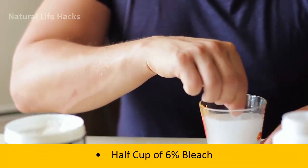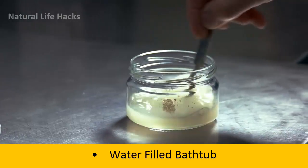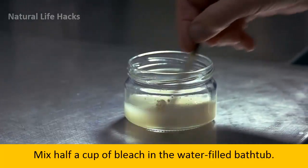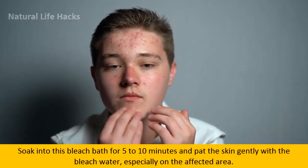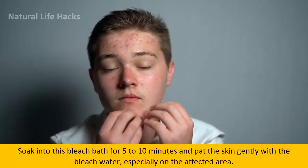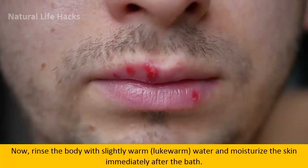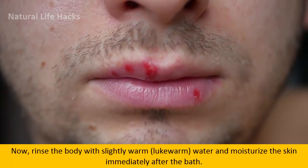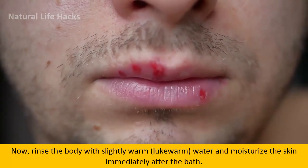Materials Required: 1.5 cups of 6% bleach, water-filled bathtub. Process: Mix 1.5 cups of bleach in the water-filled bathtub. Soak for 5–10 minutes and pat the skin gently with the bleach water, especially on the affected area. Then rinse the body with slightly lukewarm water and moisturize the skin immediately after the bath.